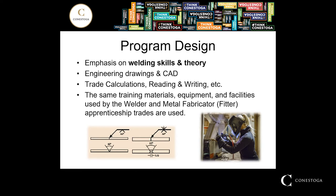Our unique approach is to use the same training materials, facilities, and equipment that we use to train welder apprentices. Welder and metal fabricator apprenticeship trades are also available at Conestoga. The Welding Techniques Program is really your first step into this business. We try to accommodate students' needs and build their skills and theory knowledge so they can apply the trade. There are also opportunities to take the credits earned in the Welding Techniques Program and apply them to other programs for advanced standing.